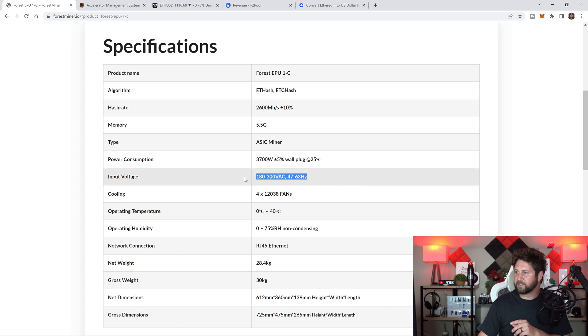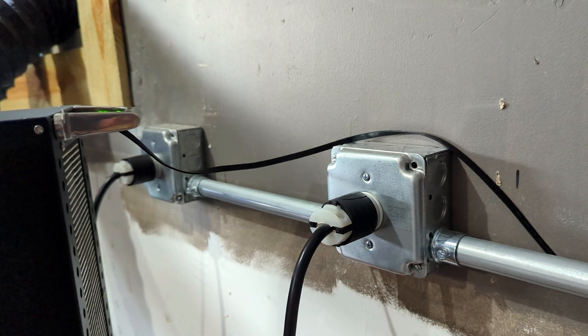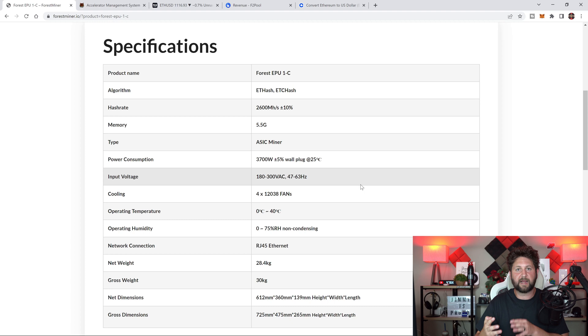Going back to the input voltage and what you'd want to look at for your outlets — there are two power cables plugged into this one. The power setup I have is 20 amp with 240 volt just to make sure I'm covering everything. I believe you only really need 16 amp or higher to have enough power going into the machine.